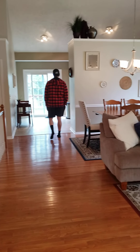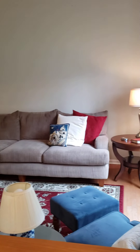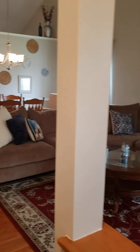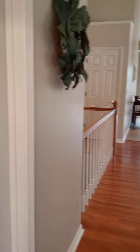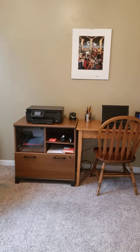Walking in the door of 4512 Raccoon Trail. There's a living space to the right, the dining area behind it. I'm gonna go to the left here where there's a bedroom that they're using as an office.